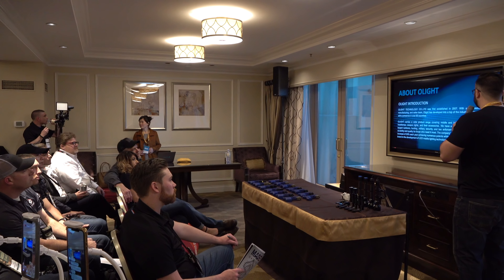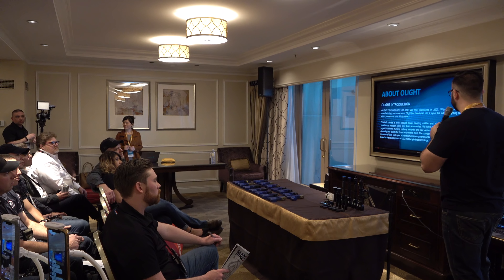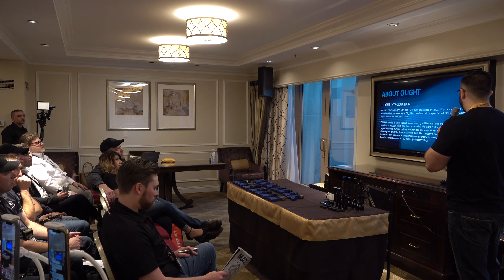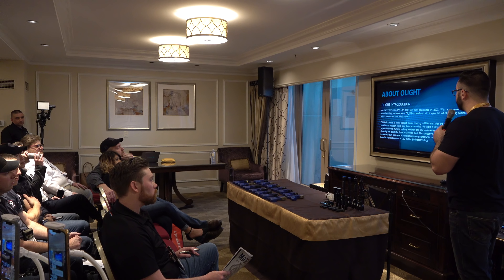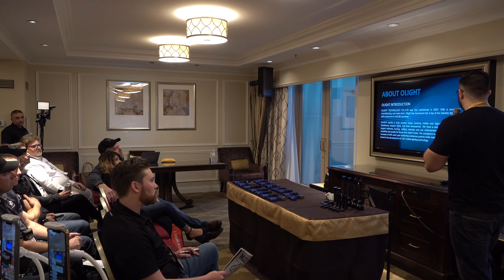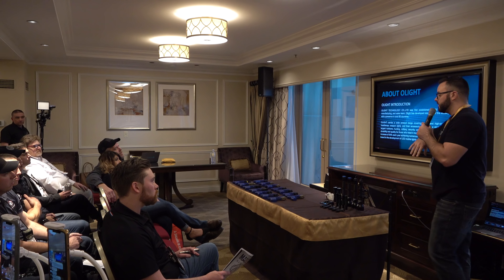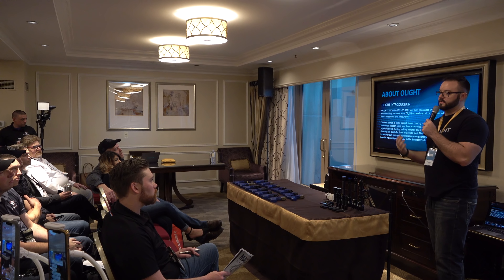We carry a wide range of products from handheld flashlights to headlamps, weapon lights, and accessories. We have a presence in outdoor hunting, military security, and law enforcement channels. Year over year we've been increasing our investment in R&D by 30% each year, achieving numerous patents while maintaining our status as a leading brand in LED mobile lighting technology. We invest a lot in R&D and we're trying to raise the bar not only for our brand but for the whole industry.